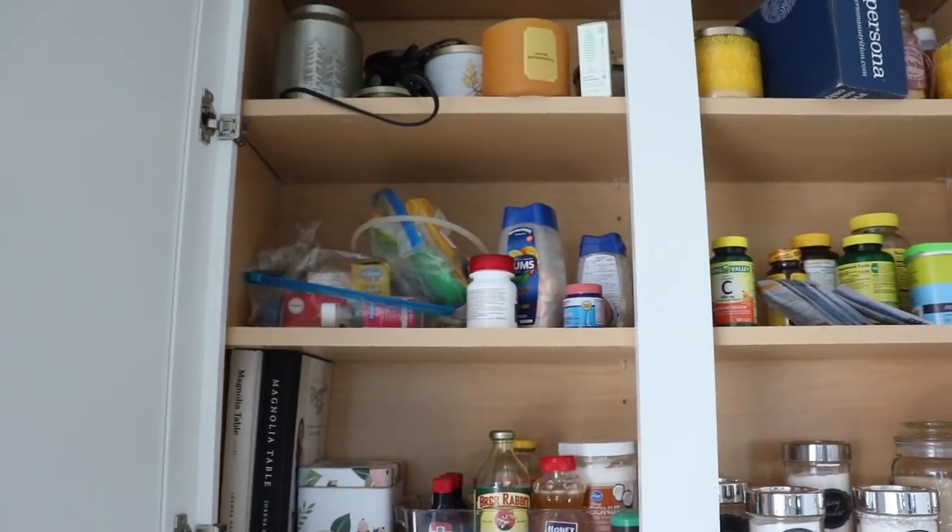Let's go ahead and move on to this vitamin cupboard right here. I think the little wooden crates are going to be the perfect solution — the right size and everything. So let's pop all the vitamins into one crate and then the medicines into another. I'll just leave everything in the baggies they're already in so that they don't spill into the bottom of the crate. I think it's going to look really good.